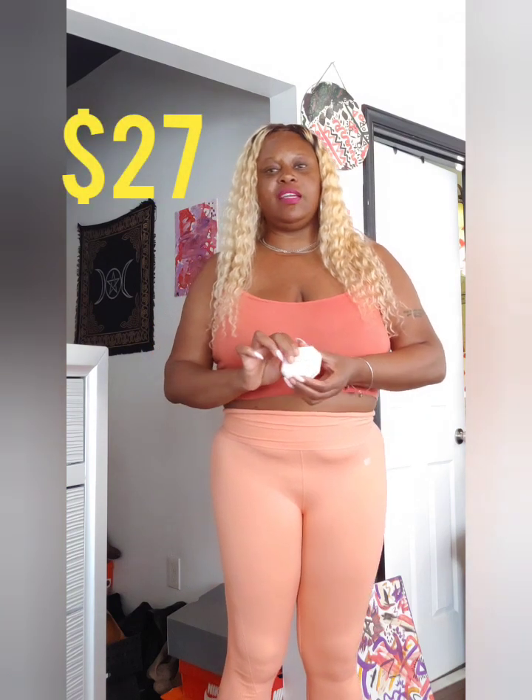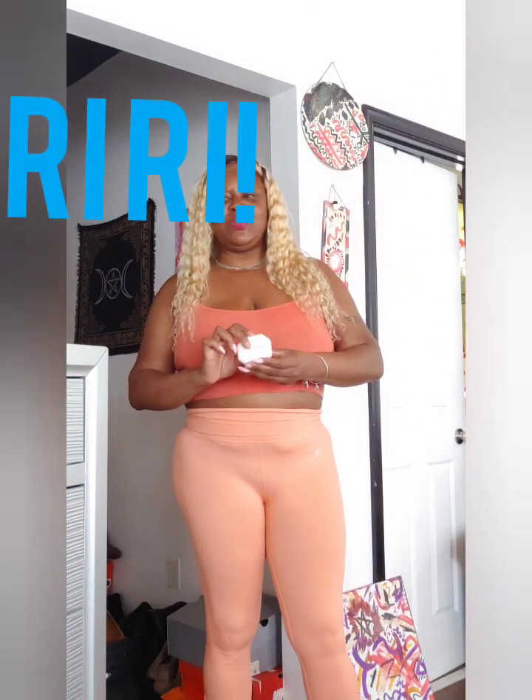This is my first time using Fenty Beauty. I do like how it goes on the face — nice and lightweight. I did have one purchase before this where I didn't have the right color, so I had to go back and get another color, but for the most part this is a nice foundation to use.